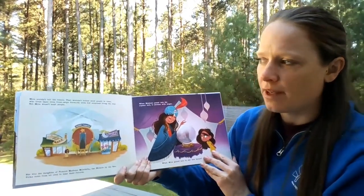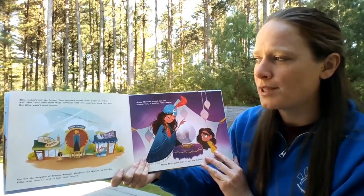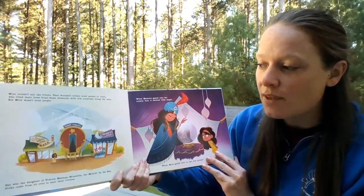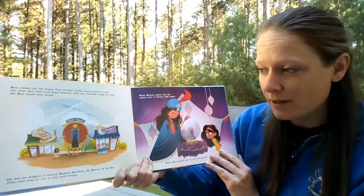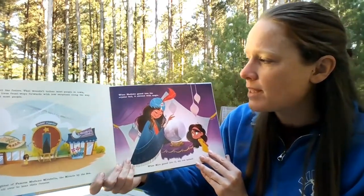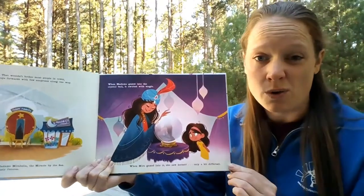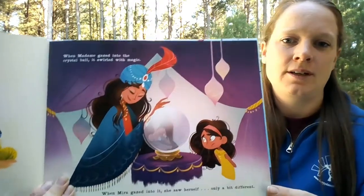Mira couldn't tell the future. That wouldn't bother most people in town who lived their lives front ways forwards with few surprises along the way. But Mira wasn't most people. She was the daughter of the famous Madam Mirabella, the miracle by the sea. Folks came from all over to hear their fortunes. When Madam gazed into the crystal ball, it swirled with magic. When Mira gazed into it, she saw herself, only a bit different — her reflection of herself in there.